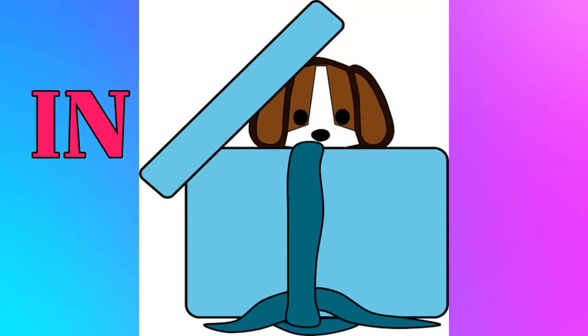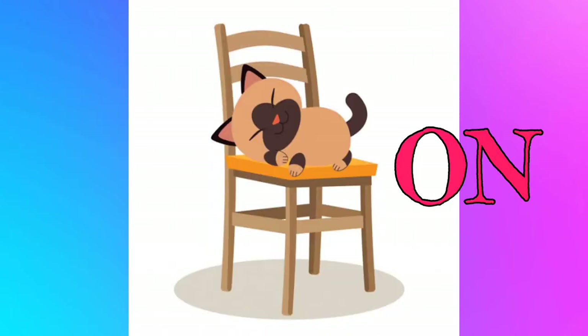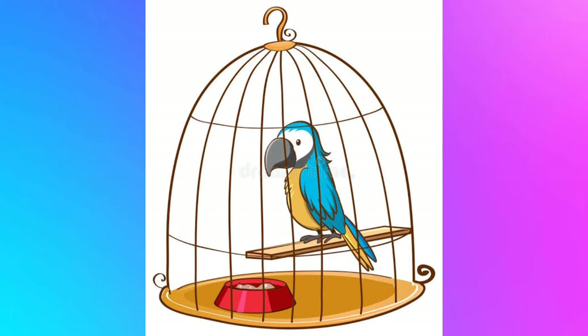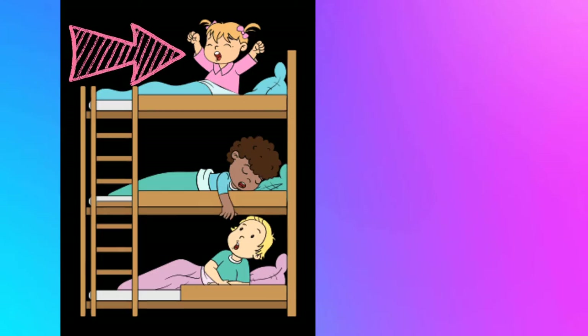The dog is in the box. The cat is on the chair. Now tell me, where is the bird? In the cage, right? Where is the ladybug? In or on? Yes, on the leaf.